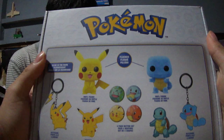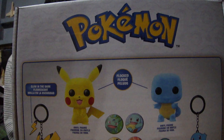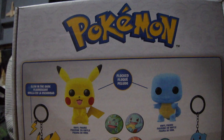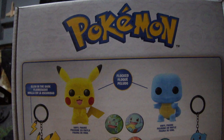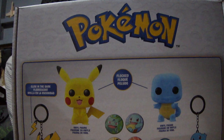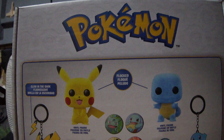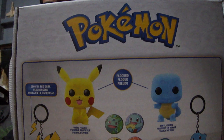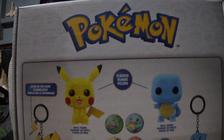This is the Pokemon one — flocked, only at GameStop edition. We got Pikachu, which was the Target one. I had to go to the store to get it; I couldn't find it online. You can get that Target one again now, and the flocked version which is even better. Now you also get Squirtle and you get pins like back in the 90s, and a keychain.